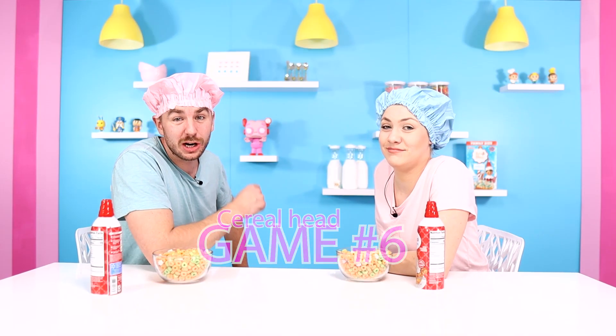This is Cereal Head. You are going to need whipped cream on your heads, and the person to stick the most cereal to the other player's head wins.